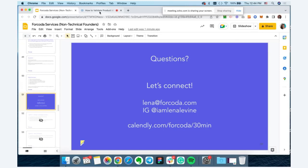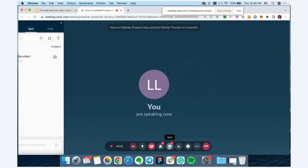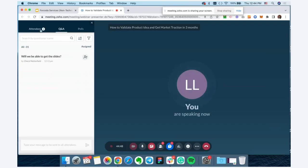Yes, we will be able to get the slides. After this webinar, I'll send a follow-up email with a recording of the call and the slides so you can reference them. Let me know if you have any other questions in the Q&A chat. I can also go over a couple of questions I have here in my slides.